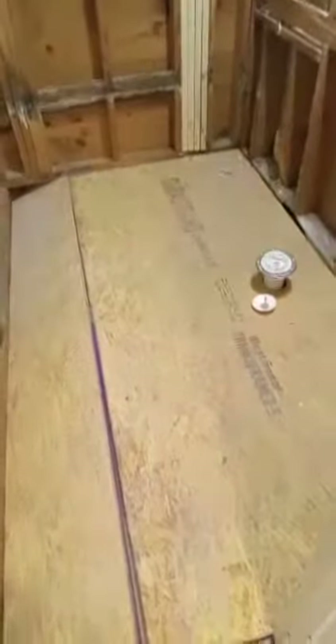This is the hallway bathroom. We still have to put in the piping for the sink, the toilet, and we have to do the piping for the tub and all that. We had to knock out a lot of the wood.